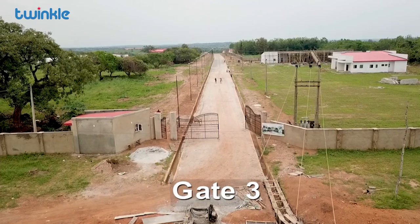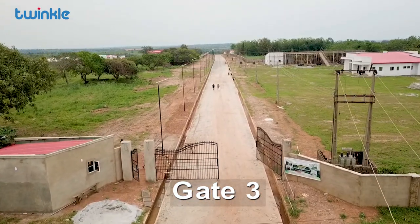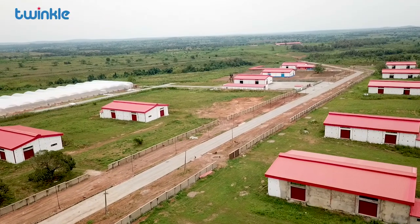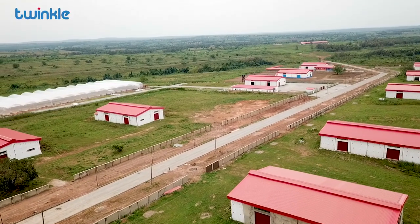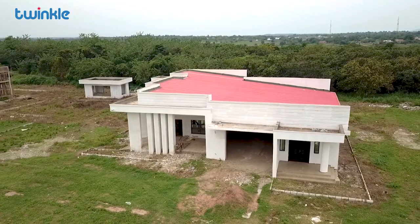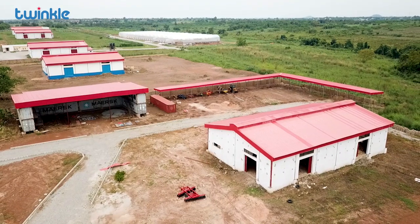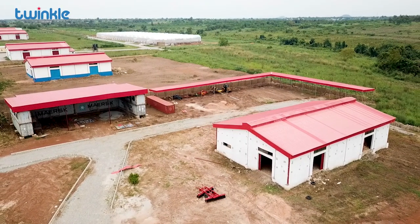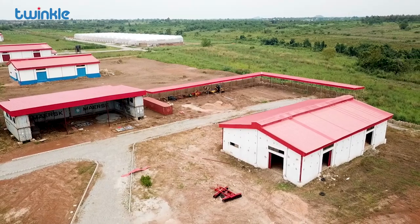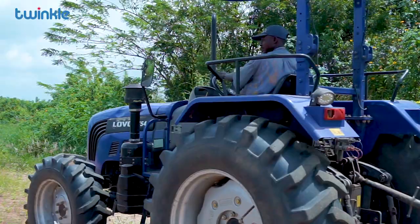The gateways section of the Fashola Farm Estate — here we have the warehouses, we have ten of them. We also have the mini clinic and fire station, and then we have the plant and equipment shed where all the equipment like tractors are going to be serviced.